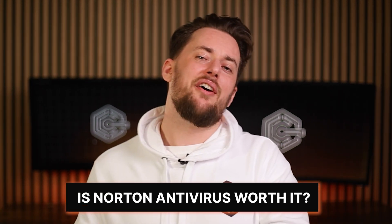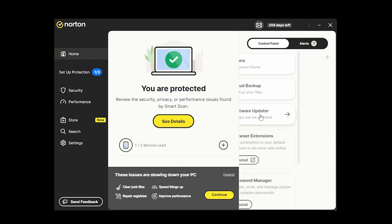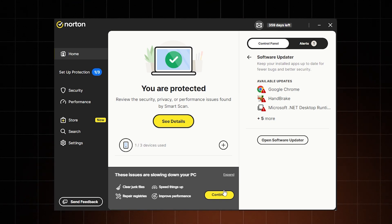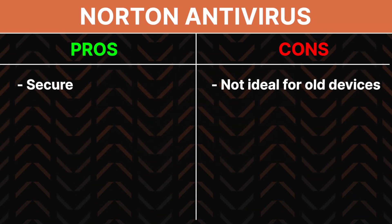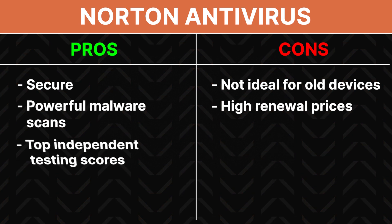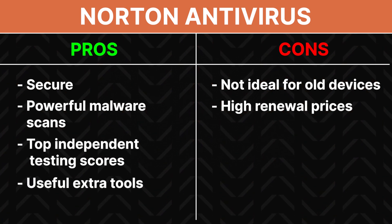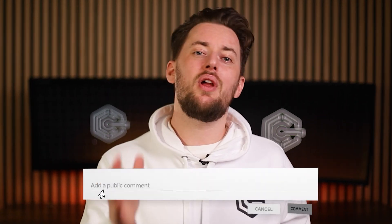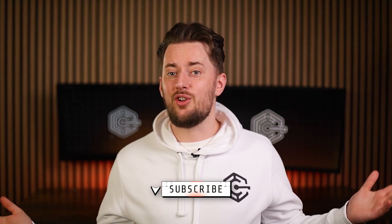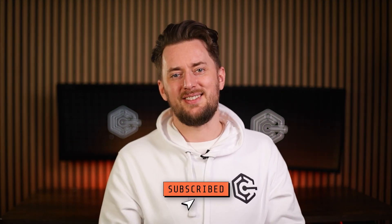So is Norton Antivirus worth it? To sum up this review, Norton Antivirus is one of the most secure and powerful providers out there. It's efficient at spotting and removing malware and provides a set of additional tools, not just for device security but for online privacy too. It has some cons, so consider your needs before getting it, but overall I can definitely recommend Norton as a solid antivirus contender. I hope this Norton 360 review helps you out — let me know if you'd like me to compare this antivirus with another, drop a like, subscribe, and I'll see you next time.